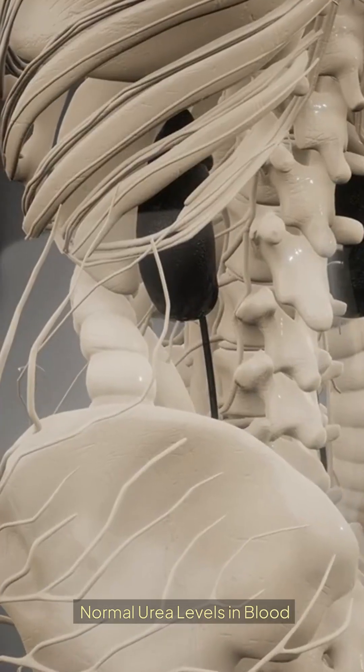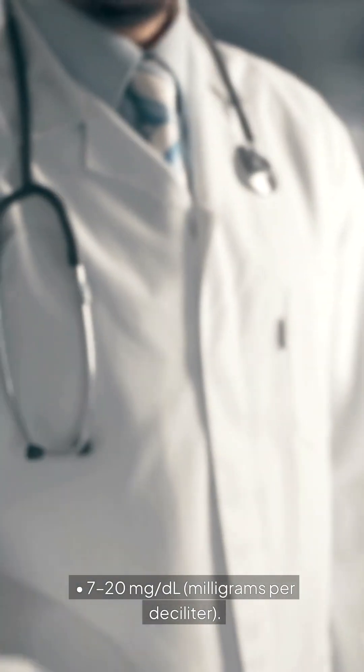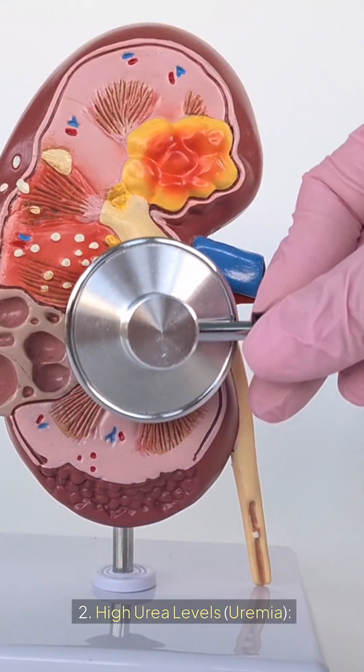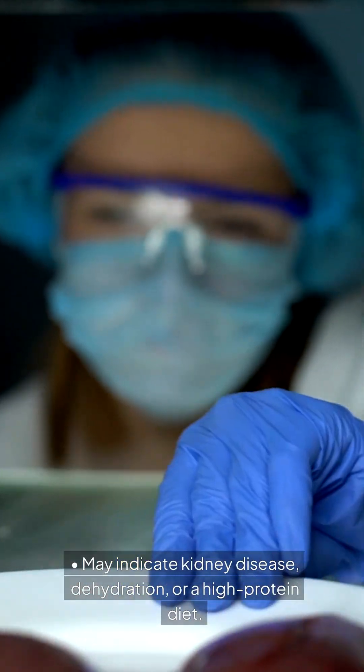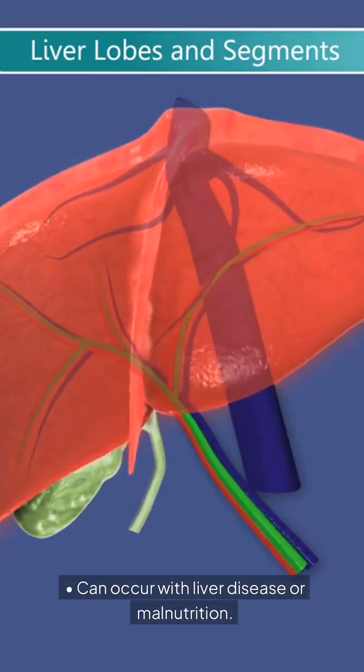Normal urea levels in blood: Adults: 7–20 mg/dL (milligrams per deciliter). High urea levels, known as uremia, may indicate kidney disease, dehydration, or a high-protein diet. Low urea levels can occur with liver disease or malnutrition.